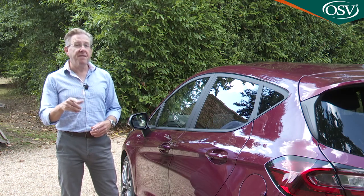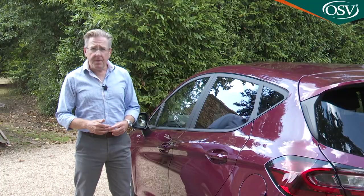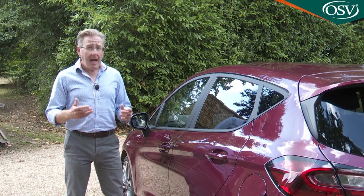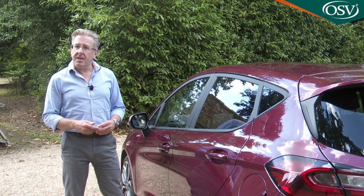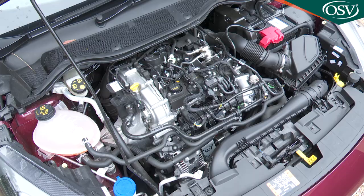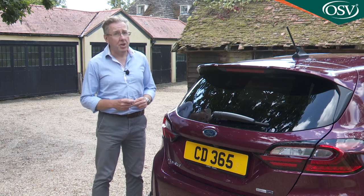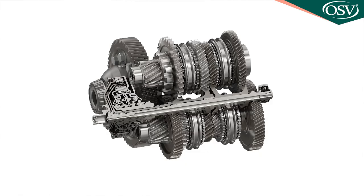We are no longer quite the nation of Fiesta folk we used to be. For over three decades this model line was the UK's best-selling one, but these days it's routinely outsold by its Vauxhall Corsa arch-rival. Partly that's down to Ford's reticence when it comes to slashing showroom pricing, and partly it's down to the brand's reluctance to embrace full electrification. Since 2020, more expensive one-litre EcoBoost versions have had the mild hybrid system, which works particularly well with the optional seven-speed PowerShift dual-clutch auto gearbox.